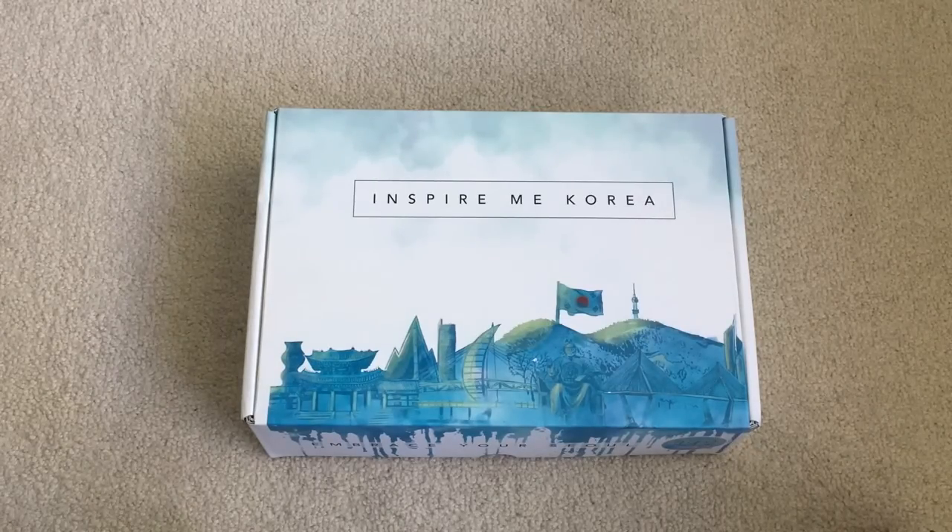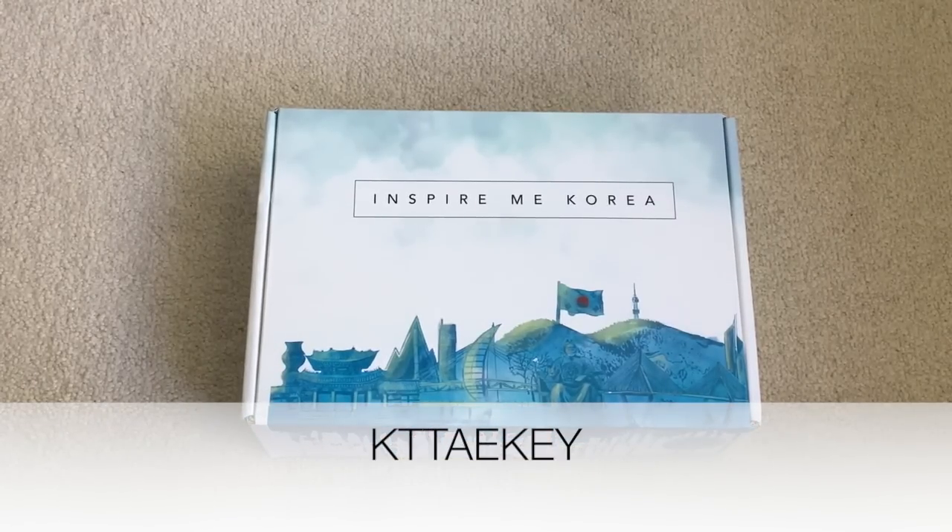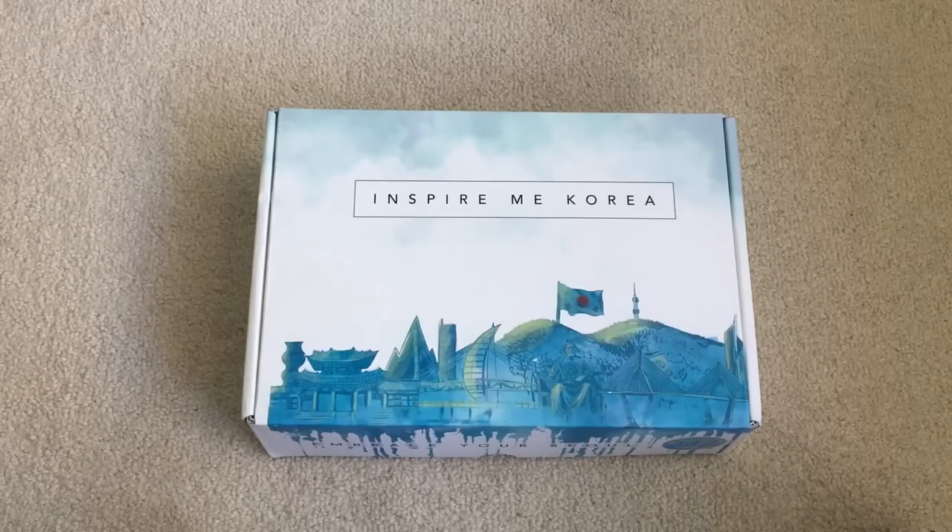Hey guys, so as you can see, I have another Inspire Me Korea subscription box. This was sent to me by them. I feel very lucky to do unboxes for you guys, so this time I will be looking through the travel box. If you are interested in getting a box, I still have my discount code that you can use. I will write it down below and also in the description. You can get 15% off, but let's just get into the unboxing.